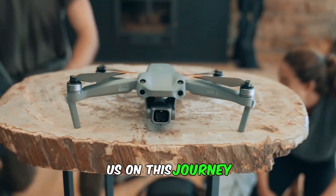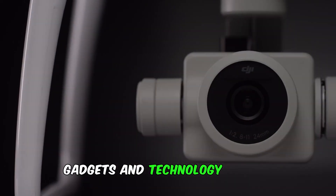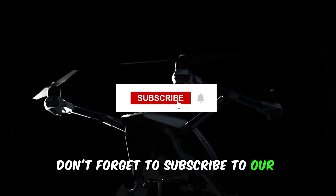Thank you for joining us on this journey through the echelons of drone technology. For more insights into cutting-edge gadgets and technology trends, don't forget to subscribe to our channel, Tech Talks.